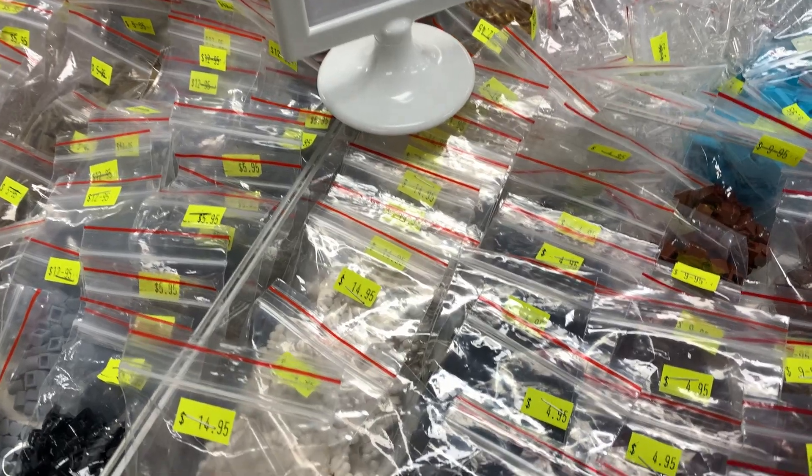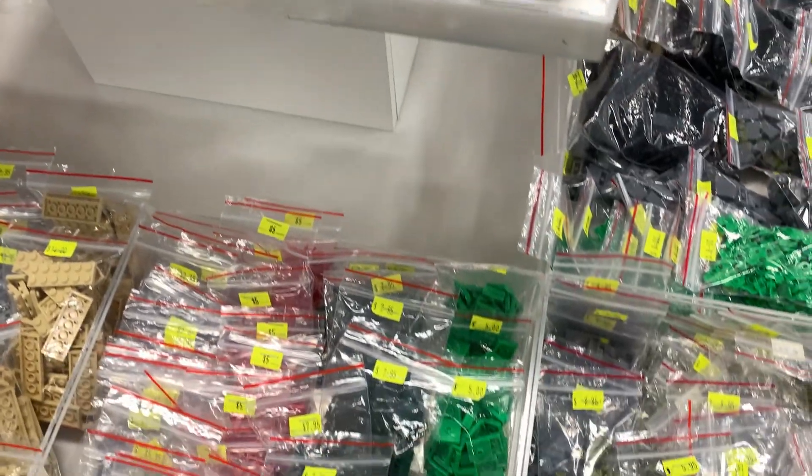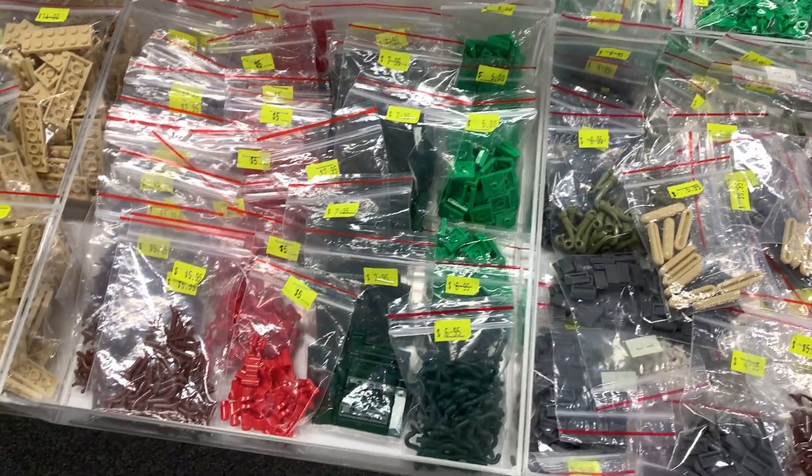The store also sells small bags of new parts. The average bag size is usually 50 parts, but it just depends on the size of the part too.